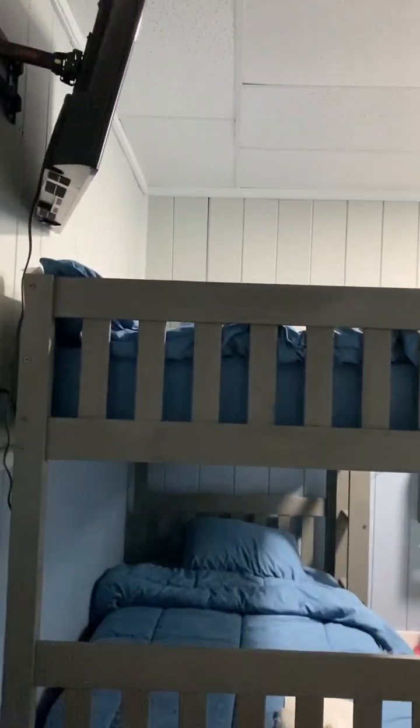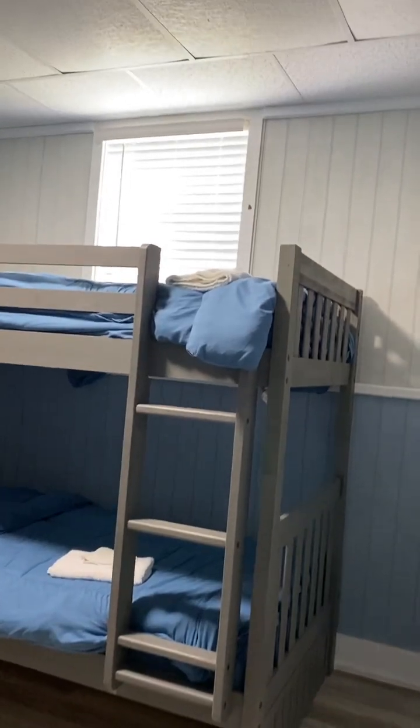And this is what they call the bunk room. There's a washer and dryer down here, so this is completely independent down here.